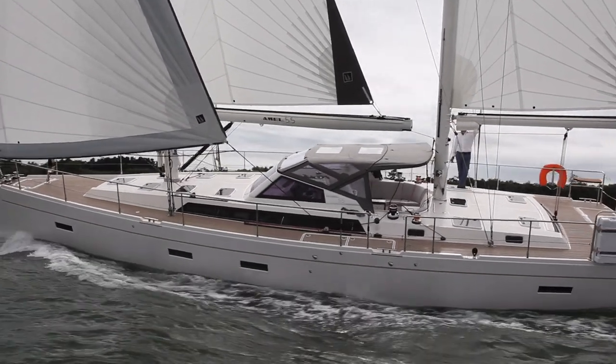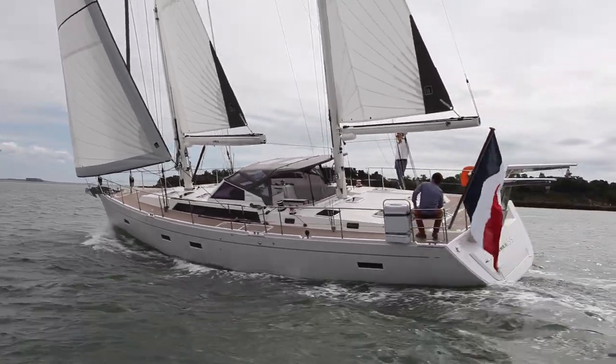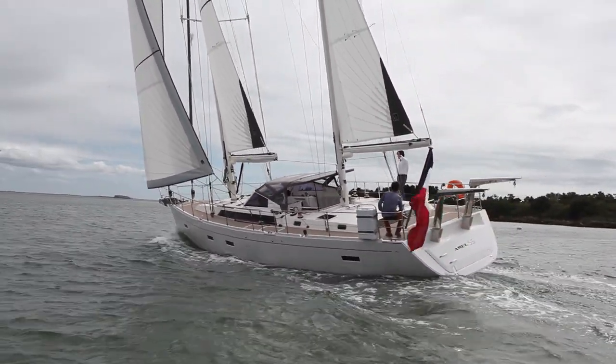Welcome to the waters off La Rochelle, where Sailing Today has come to test the new cabriolet version of the Amel 55, which was launched at the Paris Boat Show in December. We've had about 15 knots of wind average today. The boat, being ketch-rigged, has quite a lot of control options, but that means it's fairly simple to find a good balance for the boat.